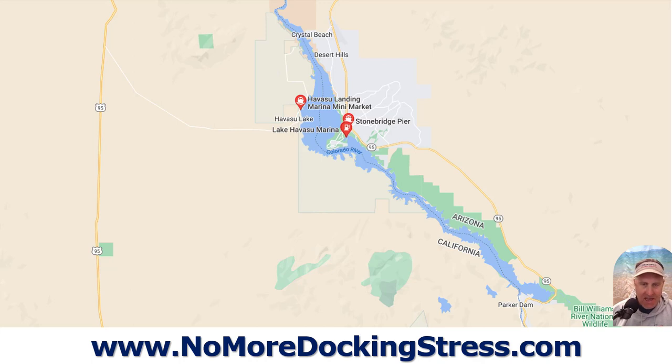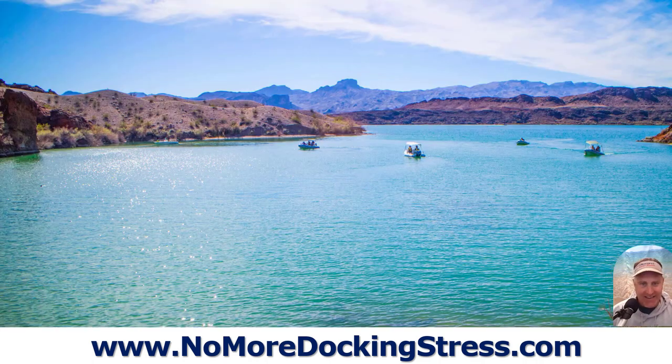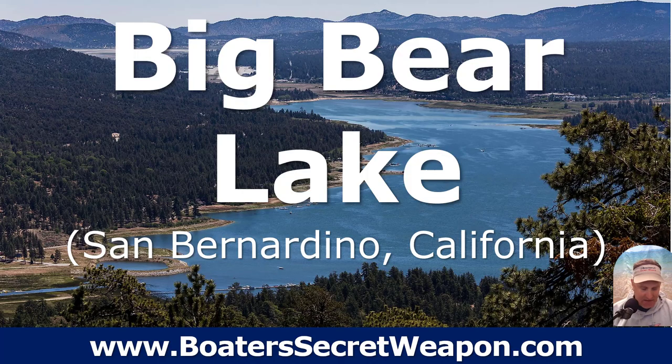Havasu is definitely on my list, although I might make it a weekday visit. You can see how beautiful it is — the water's clear, and you've got a unique setting being in the desert with the high mountains and bluffs. That definitely makes the list.